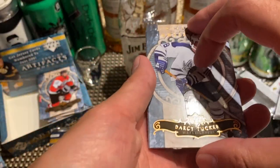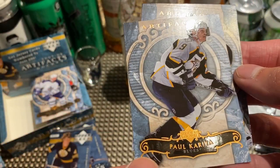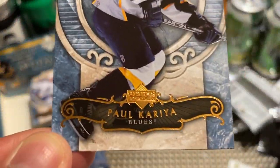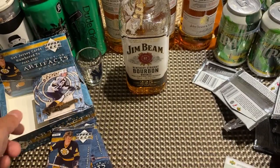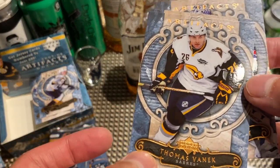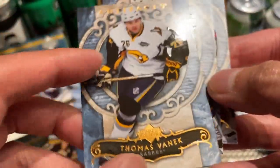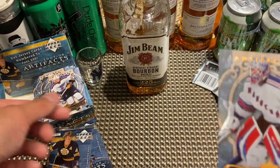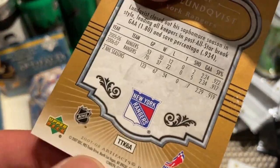Another Darcy Tucker, another Paul Kariya. Blues version of Paul Kariya — but he's still wearing his Nashville jersey, so probably after a trade. Thomas Vanek — almost got the offer sheet from Edmonton. Brad Boyce, and a young Henrik Lundqvist — this is probably his second or third year.